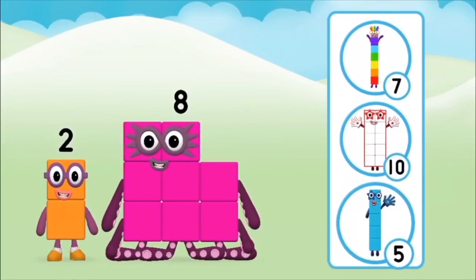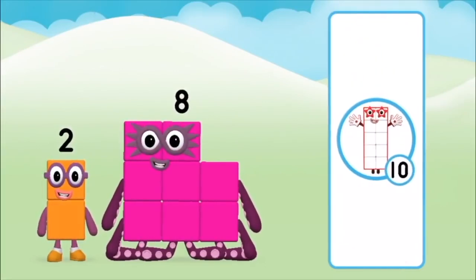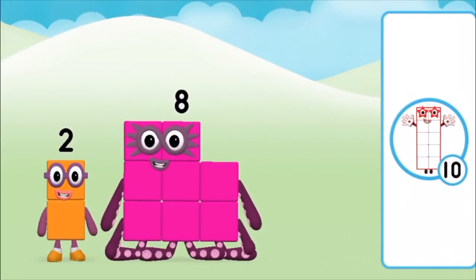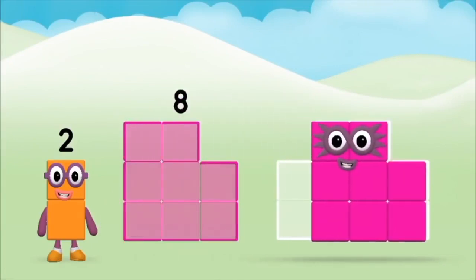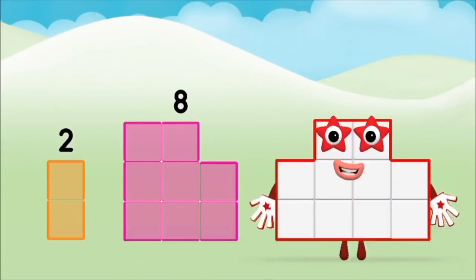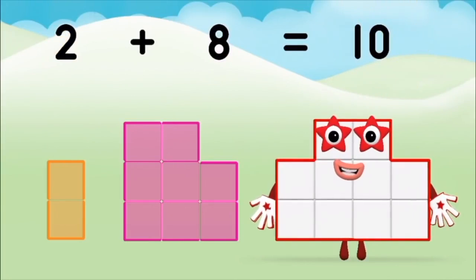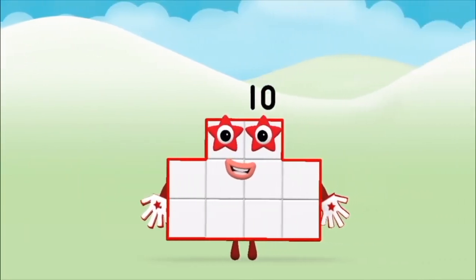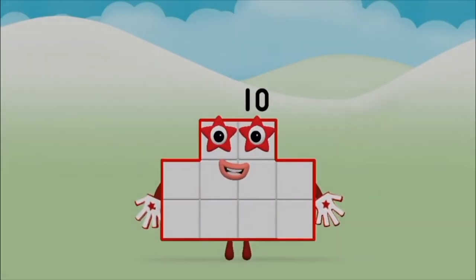Do you know which number block you'll make when you add these two number blocks together? Correct! You chose the right answer! Now can you add the number blocks together? Two plus eight equals ten! Super! You made number block ten!